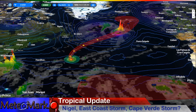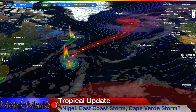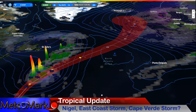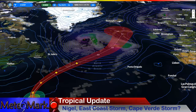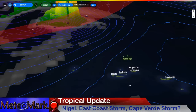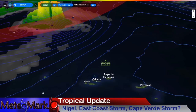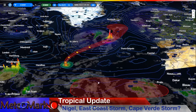For Hurricane Nigel, will it just be a fish storm as it blasts up to a Category 2, maybe a low-end 3? It's running around the periphery of high pressure. As for the Azores, the closest approach is on the 22nd — it passes well to the west of the western Azores. There may be some outer bands and definitely some high surf and waves, but it looks like you're going to get off pretty well.